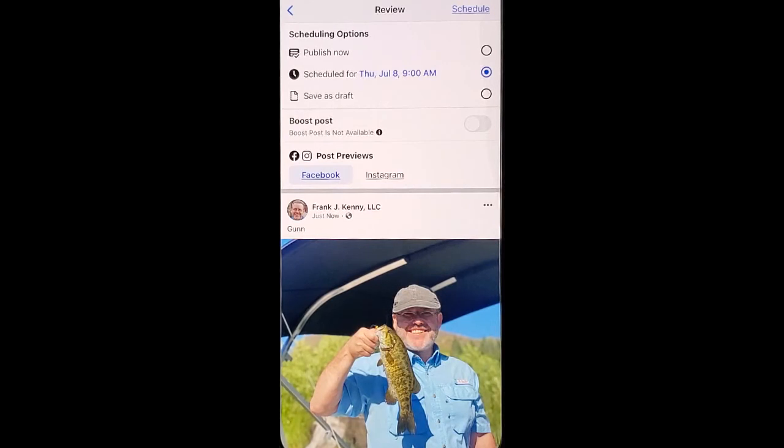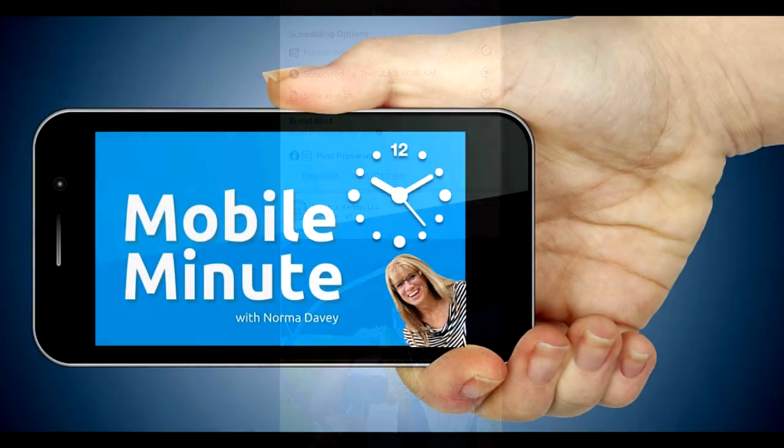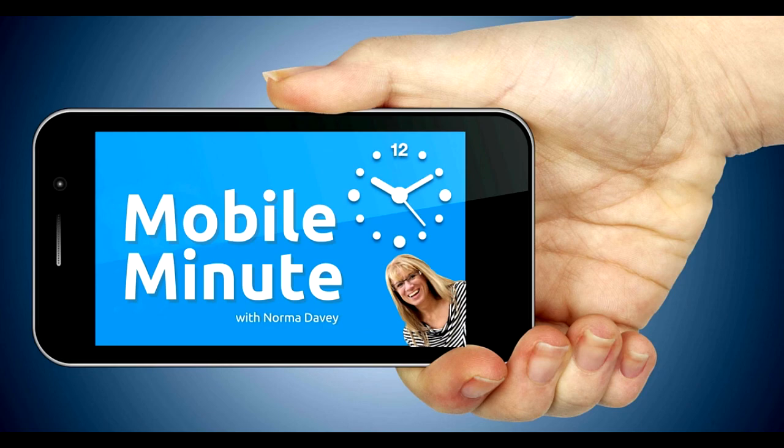This is a great way to save time with doing your posts throughout the week. If you found this tip helpful, be sure and give it a thumbs up. Thank you for watching, Your Mobile Minute.